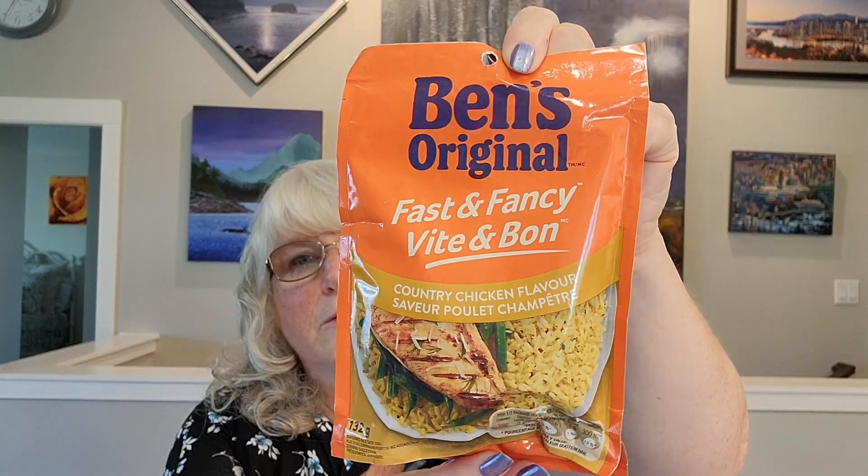I sometimes buy this item at Dollar Tree, but also sometimes at Dollarama. I've noticed that Dollar Tree has gone up to $1.75 whereas Dollarama is still $1.50. It's the Ben's Original Fast and Fancy Country Chicken Flavor — they have a lot of other different flavors as well. It is $0.25 cheaper at Dollarama. I really think that Dollar Tree needs to pay more attention to what their competitors are charging because somebody like me is going to notice the difference, and if I notice it's cheaper at the other store, I will pick it up there. They don't always sell the exact same things, but in this case they do, and I'm going to go wherever it's cheapest.